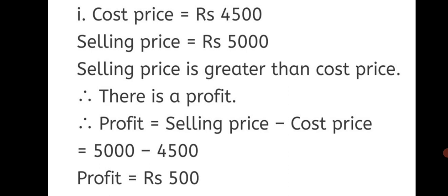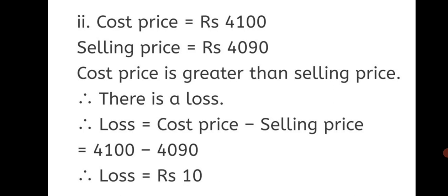Second sub-question: Cost Price = Rs. 4100, Selling Price = Rs. 4090. Cost price is greater than selling price. Therefore, there is a loss. Loss = Cost Price − Selling Price = 4100 − 4090. Therefore, Loss = Rs. 10.